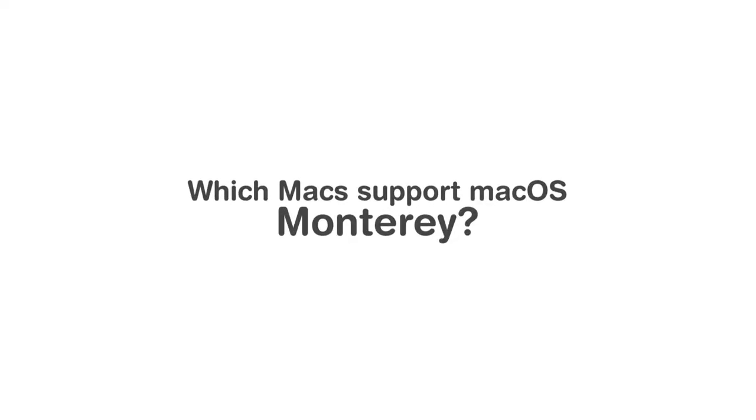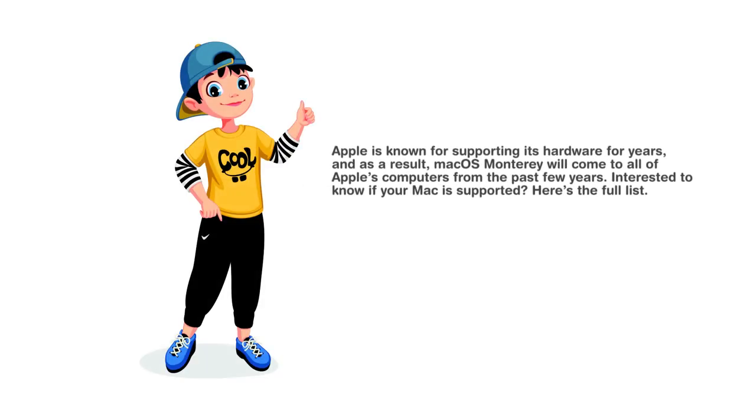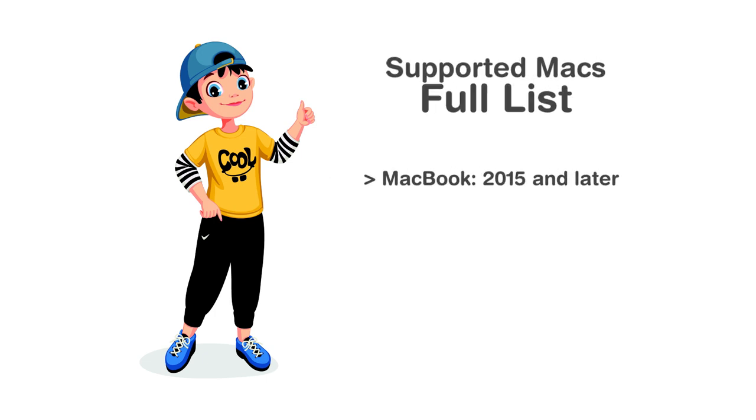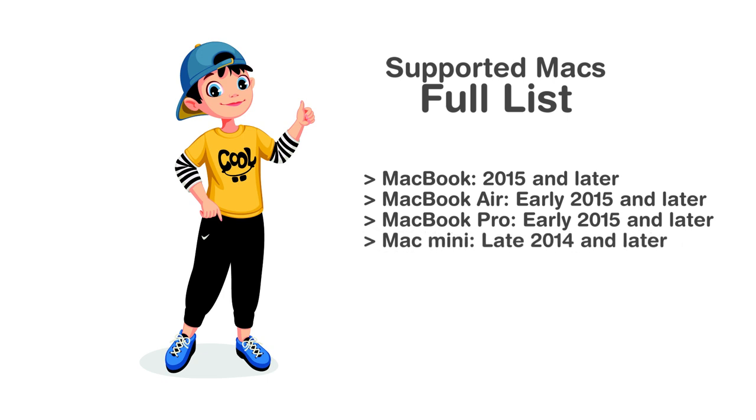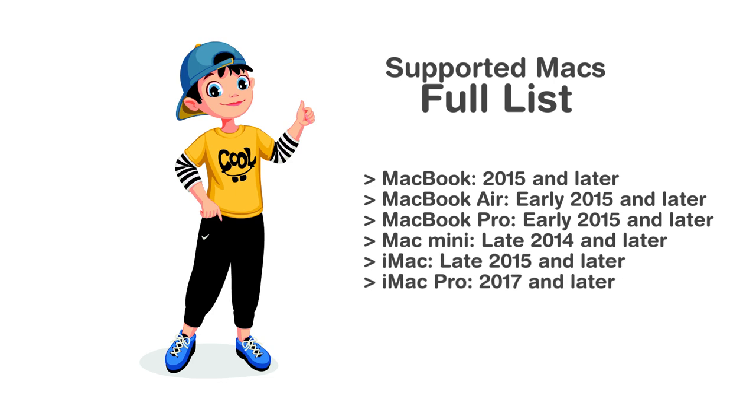Apple is known for supporting its hardware for years, and as a result, macOS Monterey will come to all of Apple's computers from the past few years. Here is the full list: MacBook 2015 and later, MacBook Air early 2015 and later, MacBook Pro early 2015 and later, Mac Mini late 2014 and later, iMac late 2015 and later, iMac Pro 2017 and later, Mac Pro late 2013 and later.